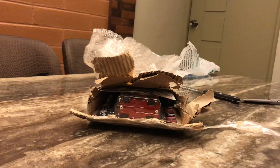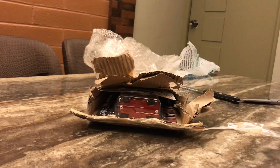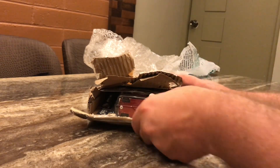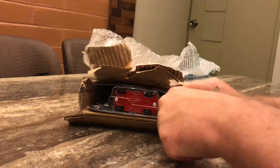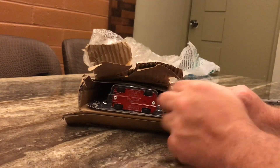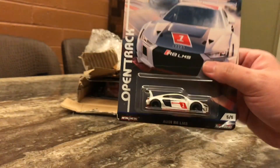This was a bit tricky to unbox actually. I'm really thankful to the seller because I am part of a Philippines Hot Wheels collectors club, and I'm pretty sure I got this from a seller on one of those Facebook groups. I think it's five cars in total.